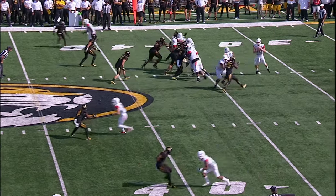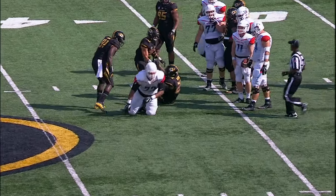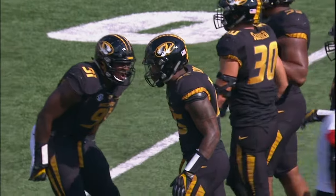Ball on the right hash. Tigers show blitz with Newsom. Here he comes from the right side and he gets to the quarterback, Epperson, and drops him at the 36-yard line.